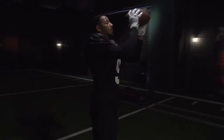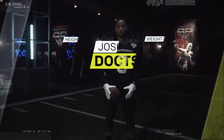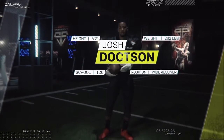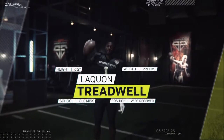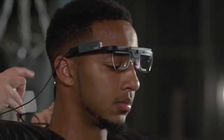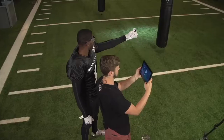Entering the Sports Science Lab are two of the top receivers in the draft: TCU's Josh Dotson and from Ole Miss, Laquan Treadwell. Before our testing begins, we wired them up with next-gen motion capture suits and state-of-the-art eye-tracking glasses.